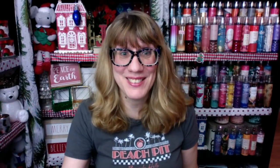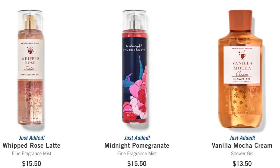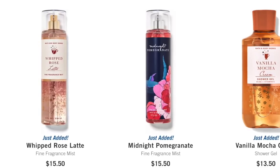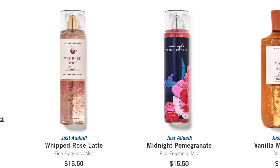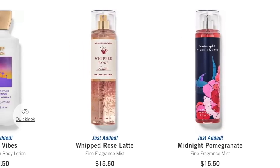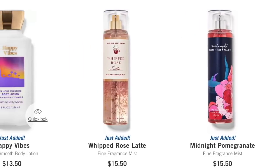Plenty of stuff still left. I'm going to go through all of the new stuff. First up, Vanilla Mocha Cream in the shower gel — that is a really, really good shower gel. Midnight Pomegranate in the fine fragrance mist — that is a new packaging style. The Whipped Rose Latte is in the fine fragrance mist. I highly recommend that one.